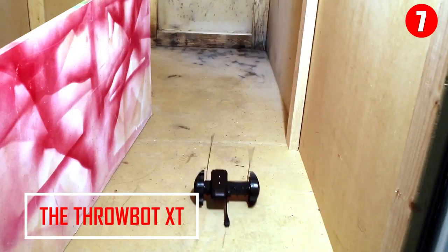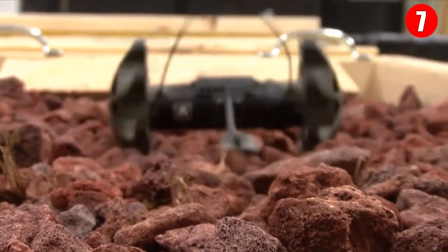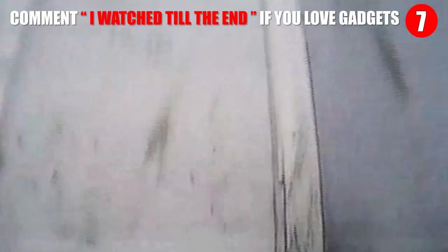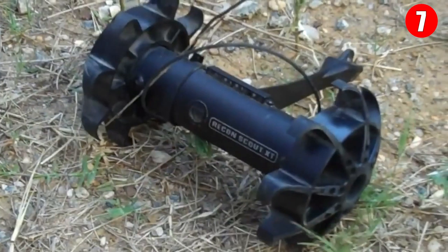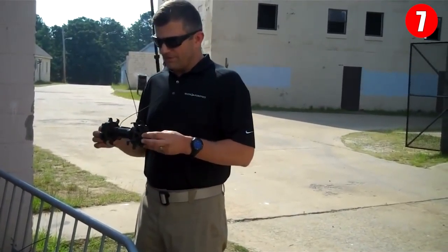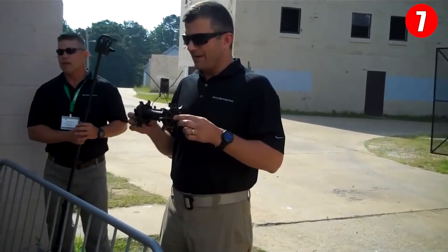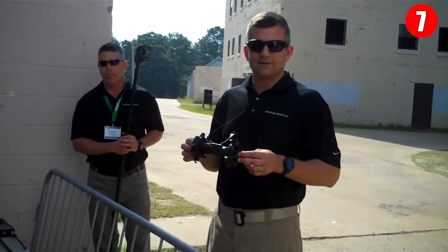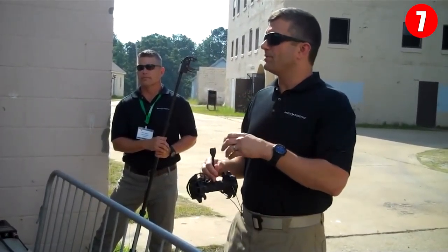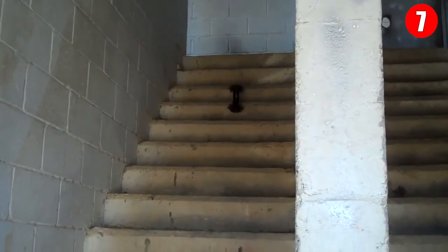Number 7: The Throbot XT. The Throbot XT is a versatile, stealthy, and easy-to-deploy tactical robot, which can efficiently be used during various search and rescue missions. This micro-robot provides both audio and video reconnaissance of dangerous environments. Military fire teams and SWAT personnel can quickly gain situational awareness during high-risk operations and surveillance missions using the robot.